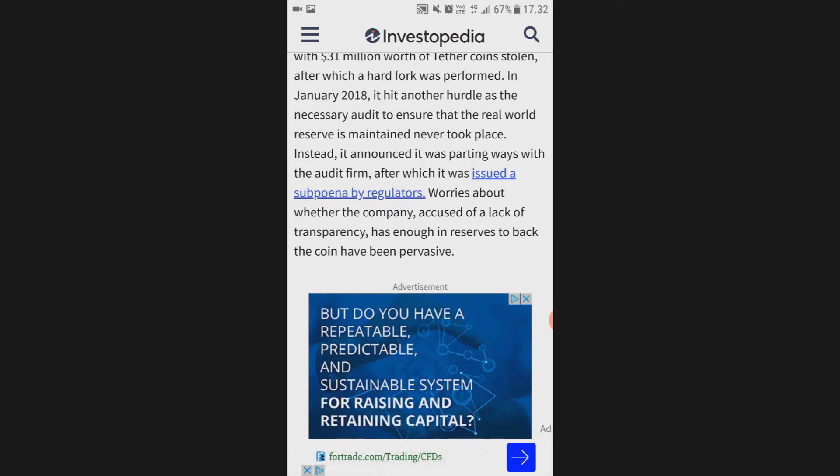Worries about whether the company, accused of a lack of transparency, has enough in reserves to back the coin have been pervasive. We don't know if they actually even back the USDT, because you can't exchange USDT for USD.